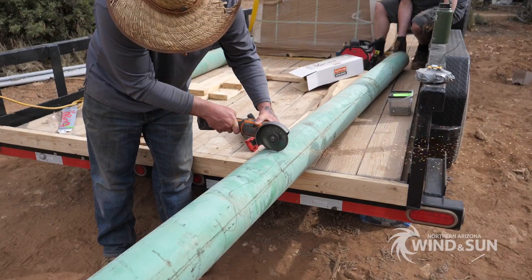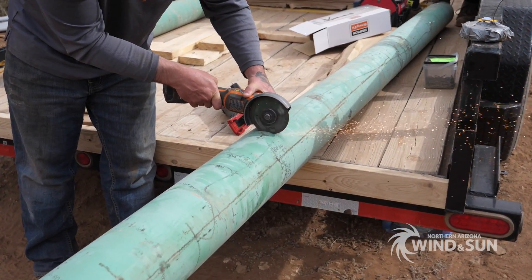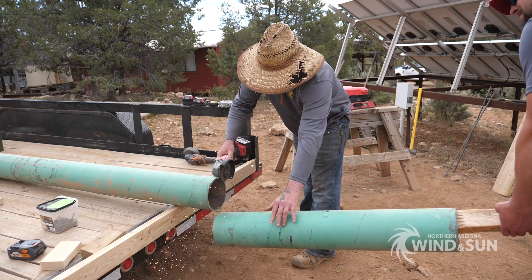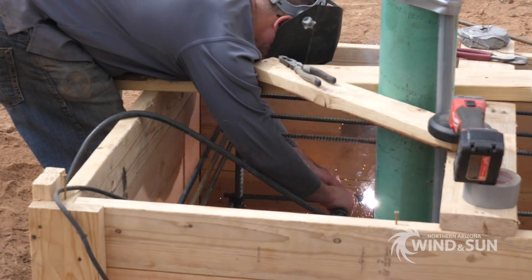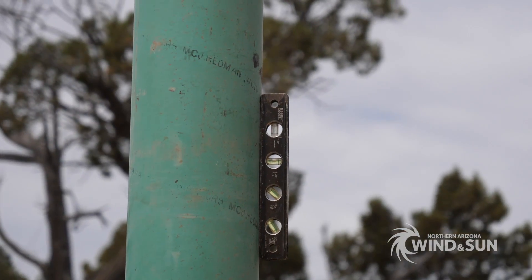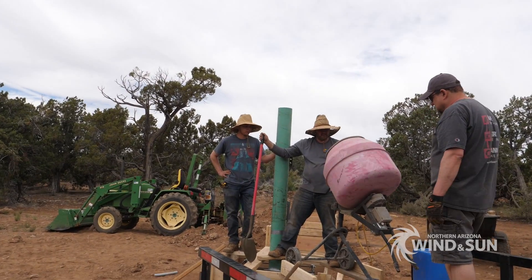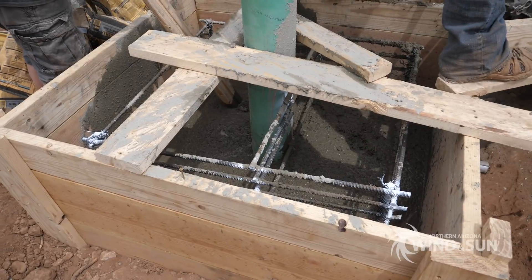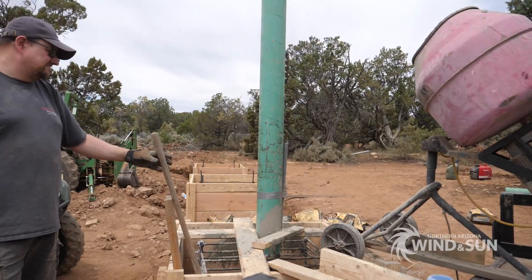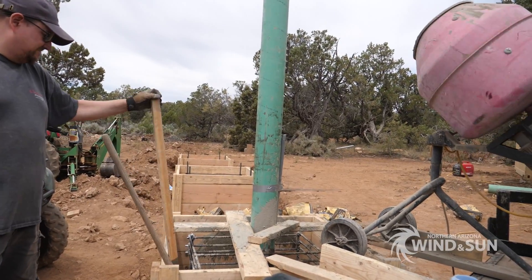The large 6-inch schedule 40 steel pole which actually holds the solar panels was cut to size and placed in the center of each frame box. A lot of concrete was required and several pallets of packaged concrete mix were used for this installation. A U for ground was installed in each of the concrete foundations.